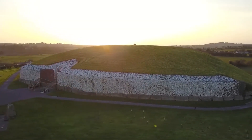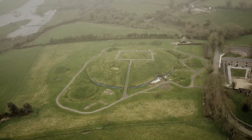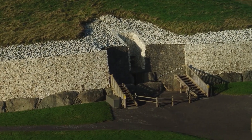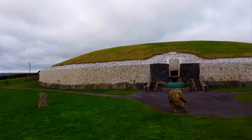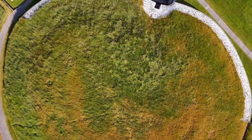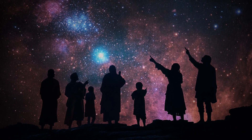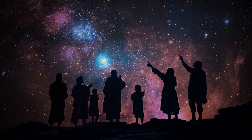Some theorists believe that the purpose of Newgrange and other ancient monuments has been deliberately hidden, arguing that the true nature of these sites has been suppressed by modern institutions fearing what it might reveal about the origins of human civilization. If Newgrange truly is a star map, what does that say about the level of knowledge possessed by its builders? Could the alignment of these ancient monuments with celestial bodies be evidence of a forgotten age of exploration — an era when humans sought to map not just the earth, but the heavens as well? Or is there a more profound explanation, one that challenges everything we thought we knew about our ancestors?